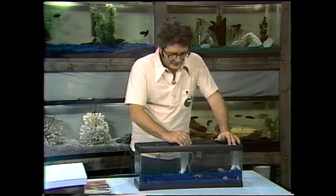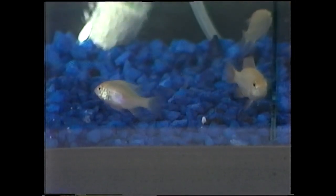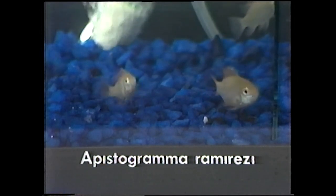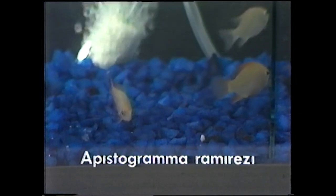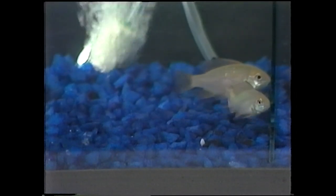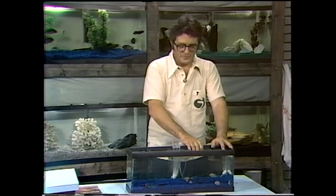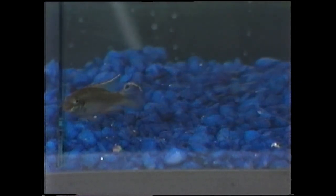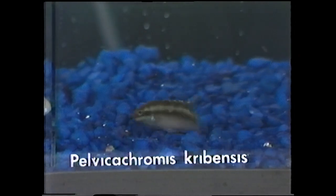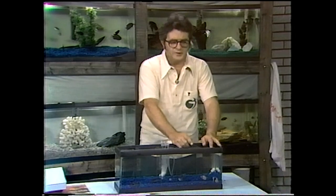In this middle compartment there is a trio of rams, as the hobbyist calls them — Apistogramma ramirezi. This is a golden strain. This fish is very easy to distinguish the sexes on when they mature, because the males develop a very high spike on the second ray of the dorsal, way out of proportion to the rest of the fin. The Apistogrammas in particular are a beautiful genus — the males are extremely brilliant in color and very easy to differentiate between the sexes.